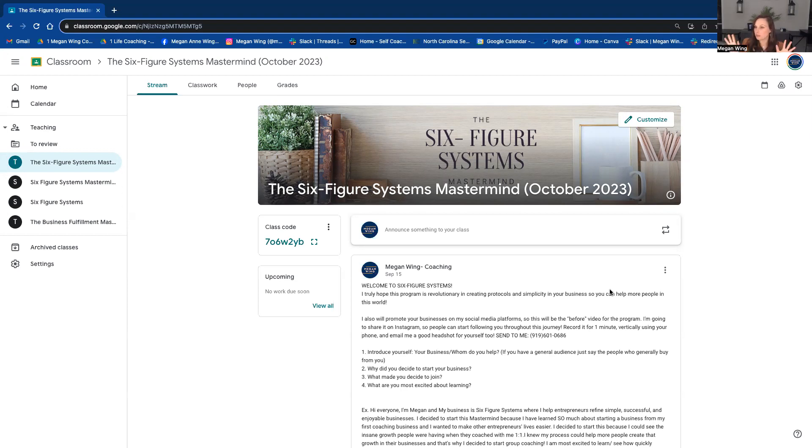Within all of the coaching programs that I've been a part of, the three components that have made some of the most successful coaching programs really contain three components: there's the educational piece where I'm learning something new, the application piece where I'm actually applying everything to my business in real time, and then there is the support. So I wanted to show you what that looks like within the mastermind.